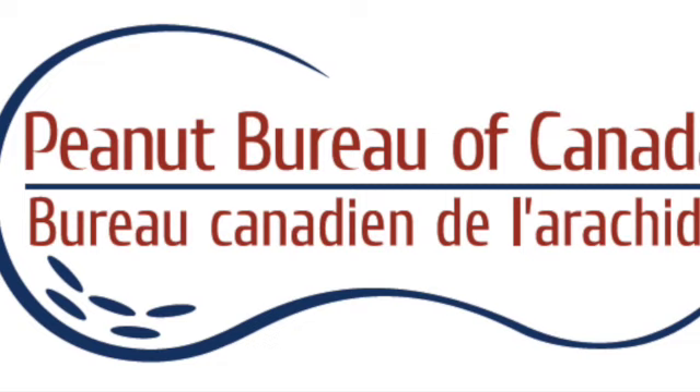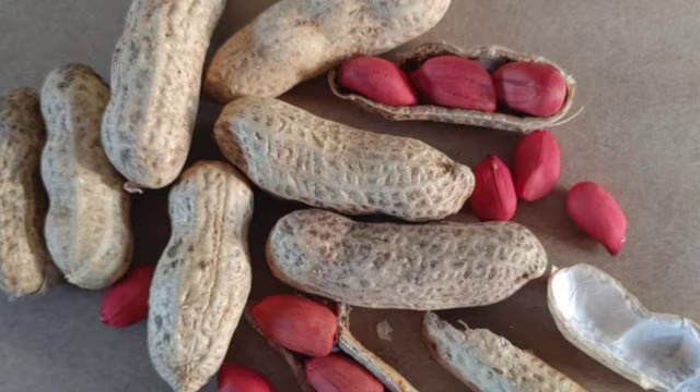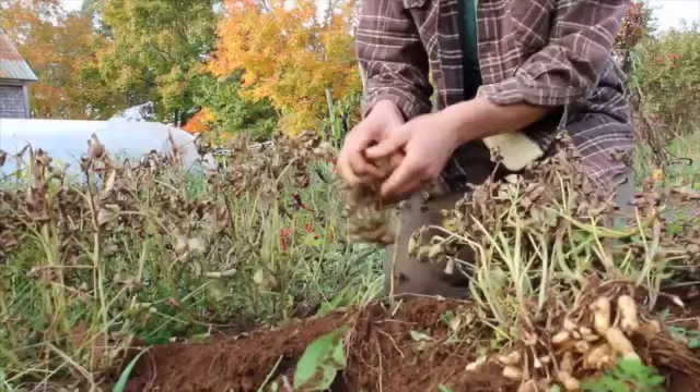More than 85% of peanuts consumed in Canada were grown in the United States, and Canada is the third largest single-country importer of U.S. peanuts. Canadian climate isn't very conducive to growing peanuts, which require sandy soil and hot dry weather, but that hasn't stopped gardeners from various areas around the country giving it a try.